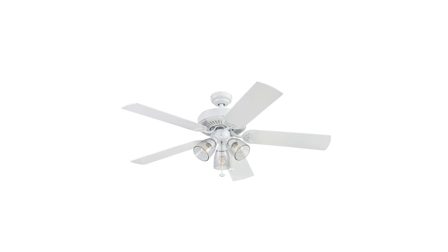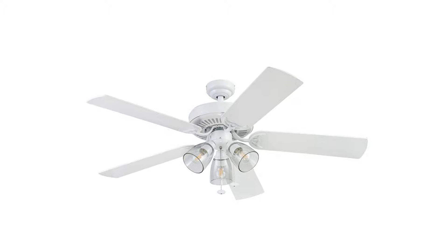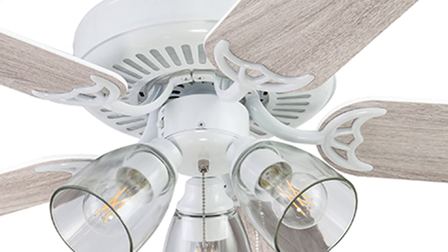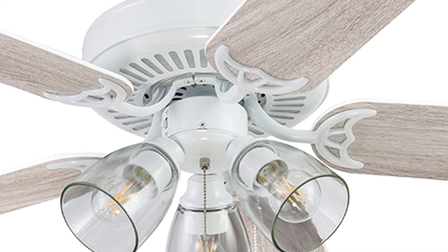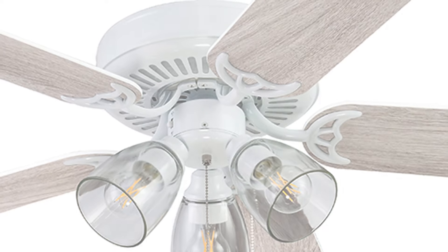Did you find your preferred ceiling fan from our first two featured products? They both offer a wide array of features to consider. If not, keep watching as we reveal three more for you. If this is your first time visiting our channel, be sure to subscribe and hit the bell icon to receive notifications when we upload a new product review. Now, let's continue on our list.